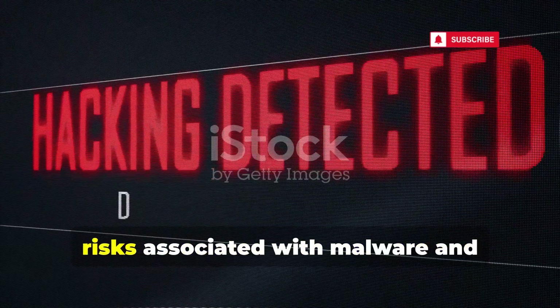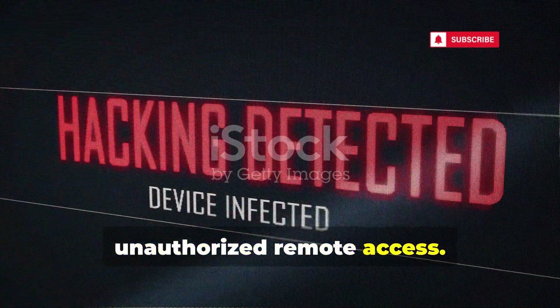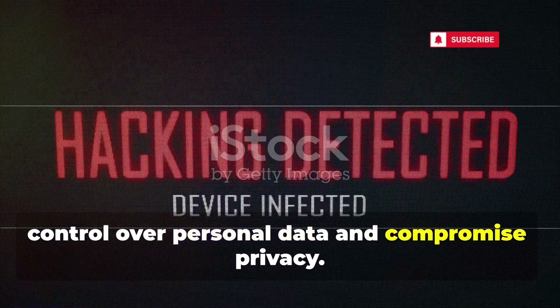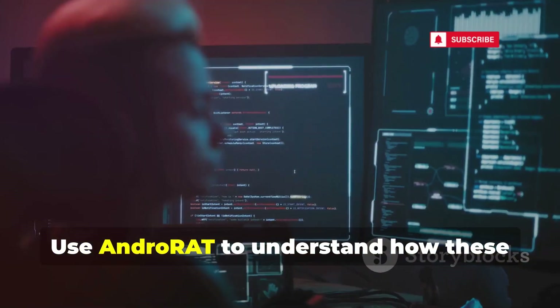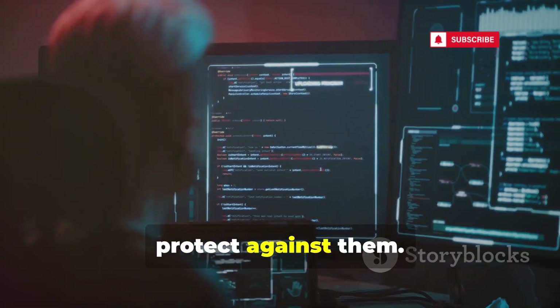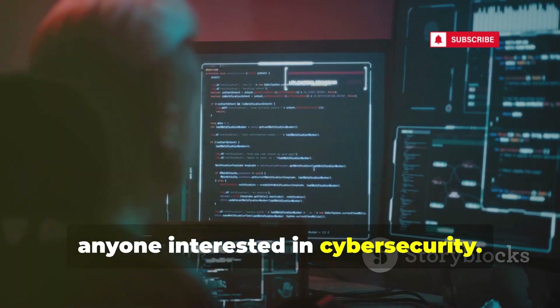This tool demonstrates the significant risks associated with malware and unauthorized remote access. Hackers can exploit such tools to gain control over personal data and compromise privacy. Use AndroRAT to understand how these tools operate and to develop strategies to protect against them. Studying these tools is essential for anyone interested in cyber security.